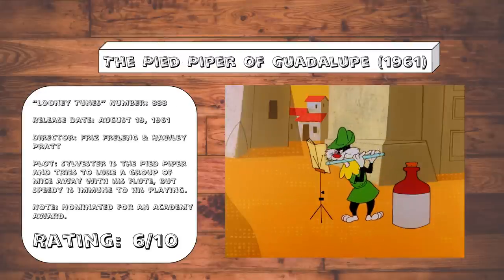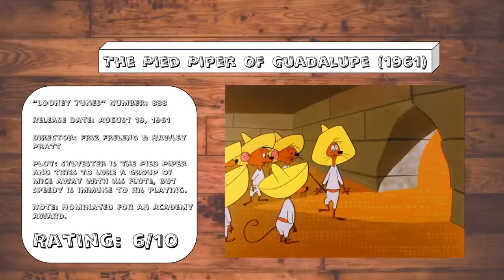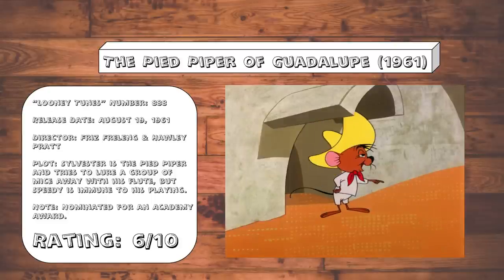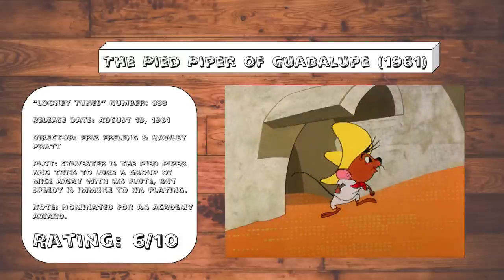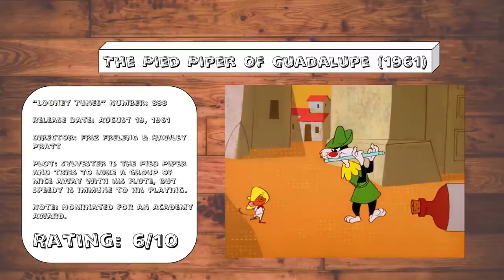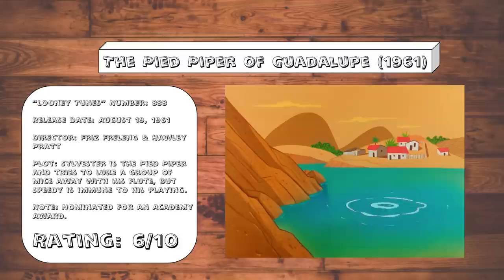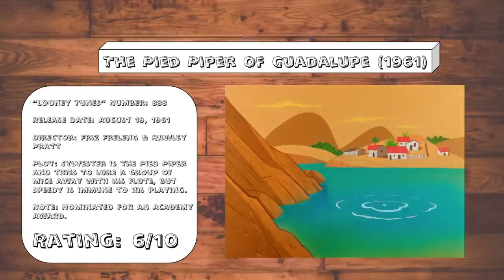The Pied Piper of Guadalupe. Looney Tunes has done other Pied Piper type stories before this, most prominently Paying the Piper, but it was perhaps inevitable they would want to give the story another go once Speedy Gonzales had become an established character. Honestly though, Sylvester is such an idiot in this cartoon, being so suicidally overconfident in his abilities that quite frankly he deserves everything that he gets here. There's just enough of a twist on the Speedy and Sylvester dynamic to make it worthy of a watch. Although, what is up with the sound effect in this scene? It genuinely sounds like they added a fart sound effect to the lake bubbling.